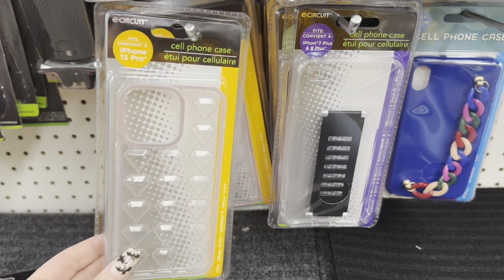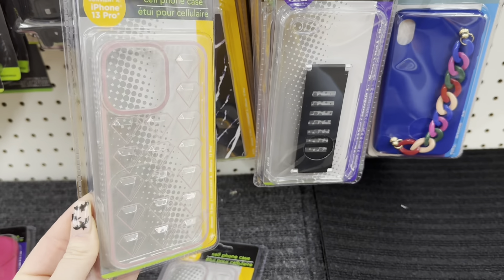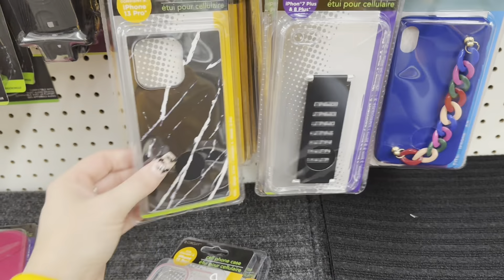They have one with diamonds — I love this, it's really cute. It's like a mauve-y pink. And then they have this black marbled effect for an iPhone 13. They have a white one too — this one is beautiful. This is a really good deal for $1.25. And look at this iPhone 14 Pro. They also have a pink marbled one for an iPhone 14 Pro Max — a couple different designs. This is so awesome. They even have the diamond one in gray and black.